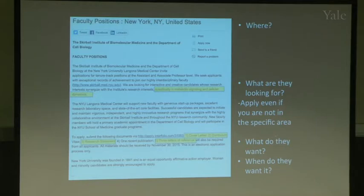In general, applications require the same components across universities: a cover letter, a CV, a research statement of three to five pages, and three letters of reference. Some places may want one recent publication or more letters, but three letters is pretty standard. This example position is due November 30th.